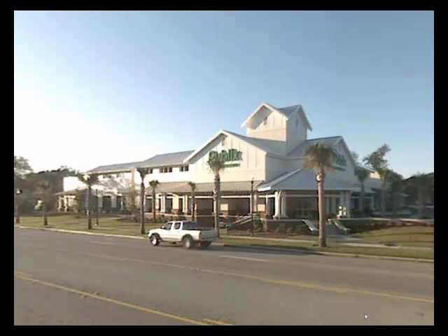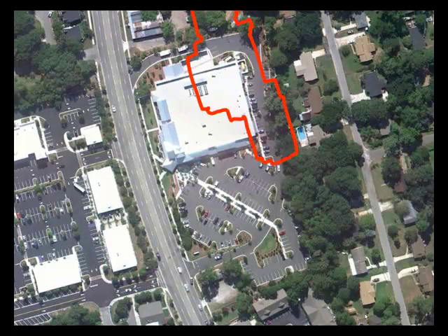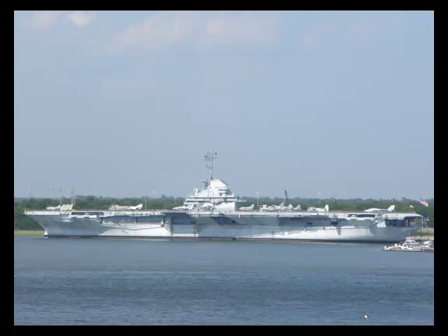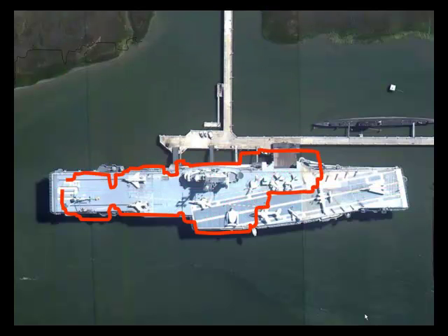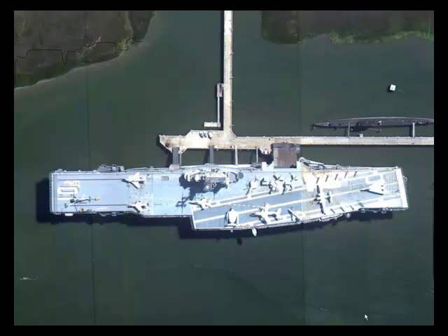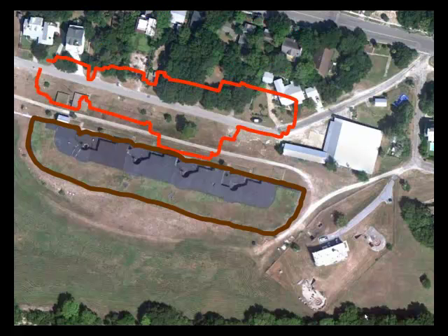Now let's look at another familiar structure: Publix Grocery just off island. Here's an overhead shot of the 48,000 square foot store. Moving the new school in, it stretches across the store and parking lot. From overhead, the Yorktown's dimensions are 872 feet long by 148 feet across. Moving the school in, you can see that at 625 feet it's not quite as long as the Yorktown, but at 190 feet wide it's larger than the ship's beam. Back on the island, the outline of Battery Jasper next to Fort Moultrie is almost the exact same size as the new school.